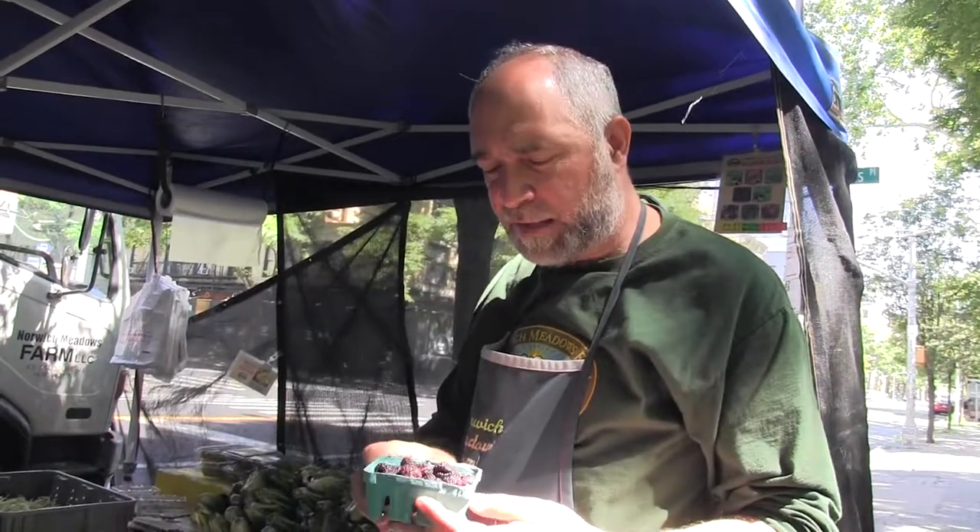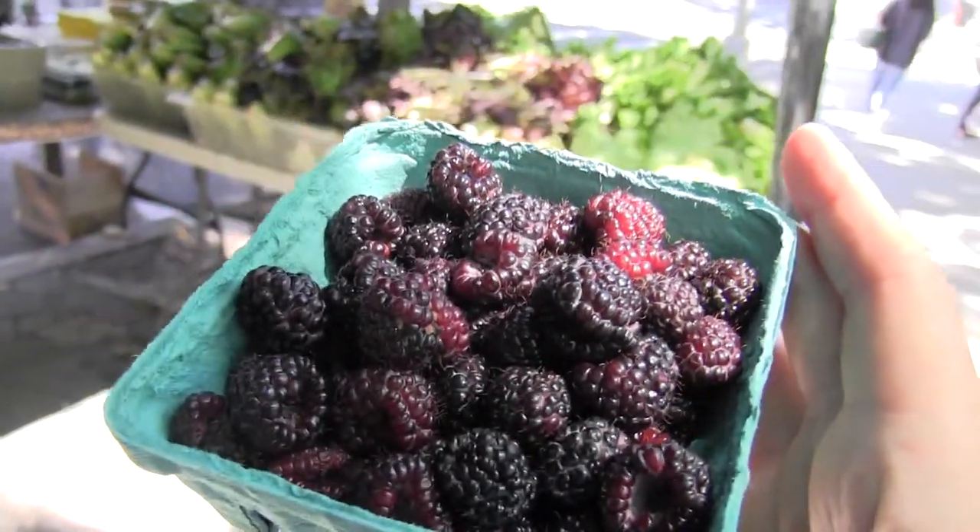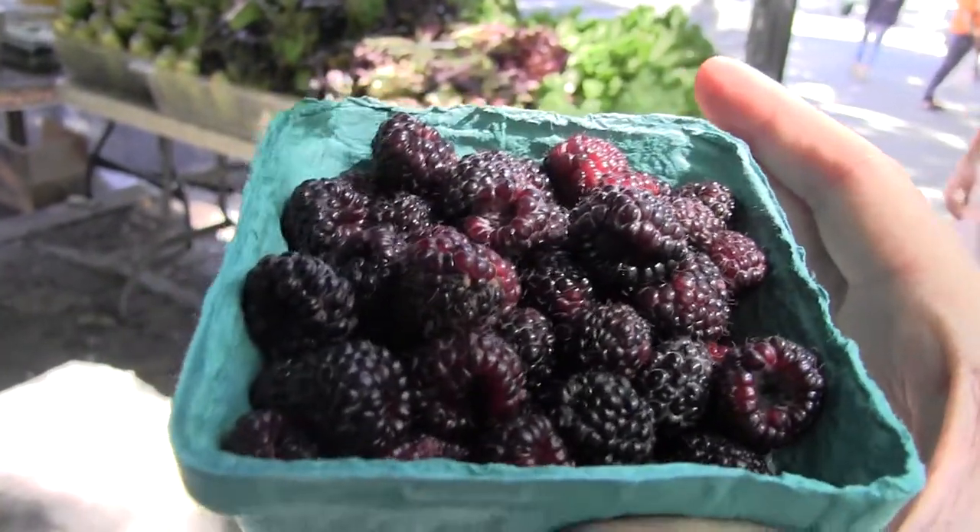Raspberries in the world — black raspberries. Ohio State did a study on them about seven years ago. One of the attributes of black raspberries is they're anti-cancer. And these are black raspberries, not blackberries.